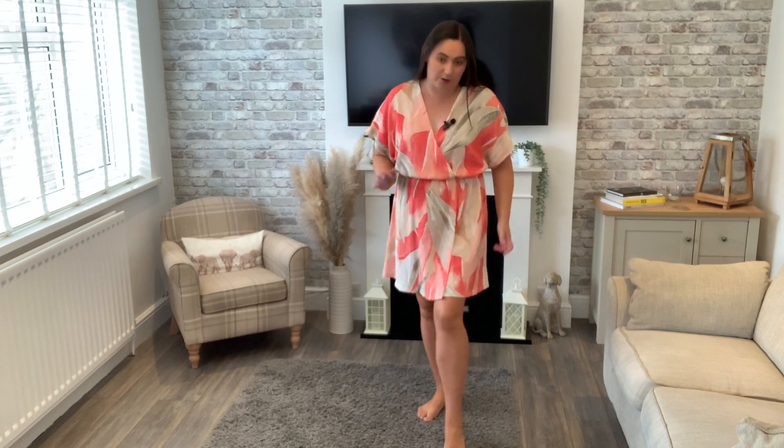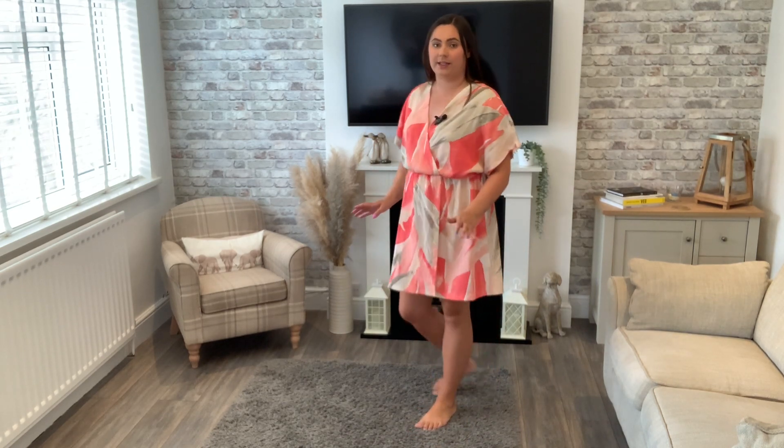Next up I have a dress — this is the crinkled wrap dress in coral and I picked it up in an XL, which was $17.99. I feel like I should have gone for a large in this because it just feels a bit too big for my liking. The crossover wrap feels very loose — if I bend down you're literally going to see everything. It's such a lovely material though and would be very cool in the hot weather, which would be perfect for Greece, and I love the colors and the pattern.